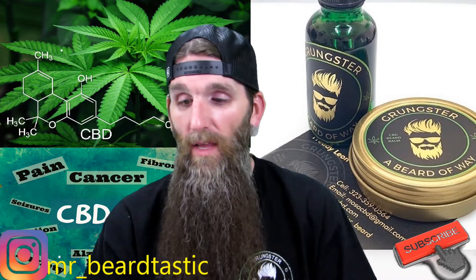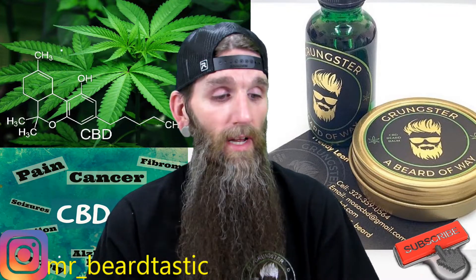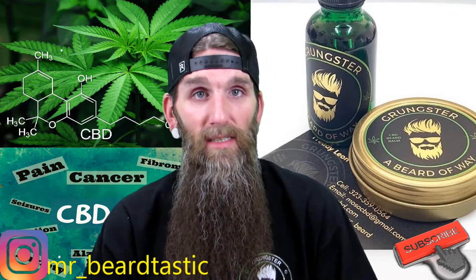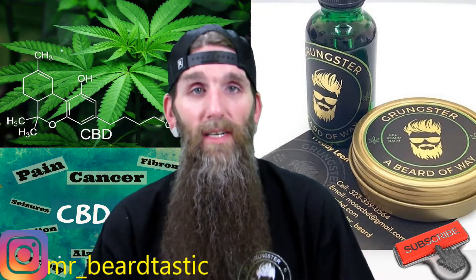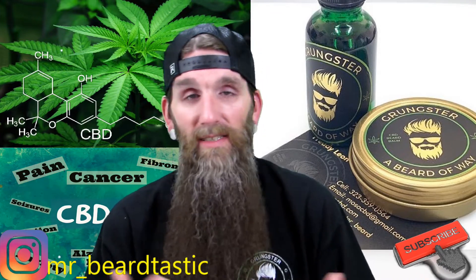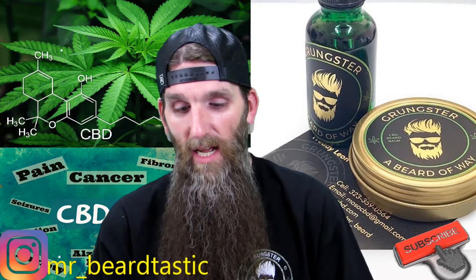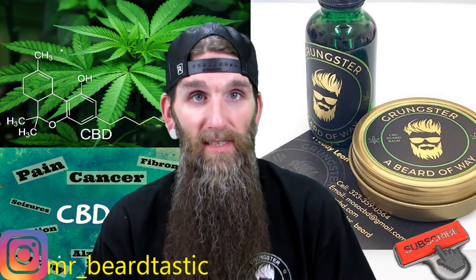Tonight's review is a pretty good one. This company is another company that's fresh into the beard world, established in 2019. The owner's name is Freddie Leon, and he came up with some pretty awesome products. Every time I've used this product, my beard has been soft, smooth, with a silky feel. My skin underneath felt really good. A little different about this product — Freddie puts CBD in his products.